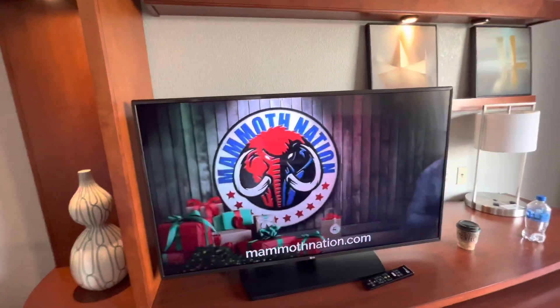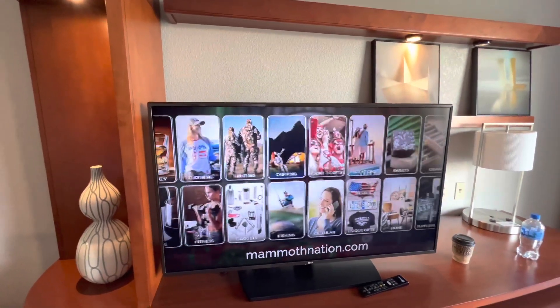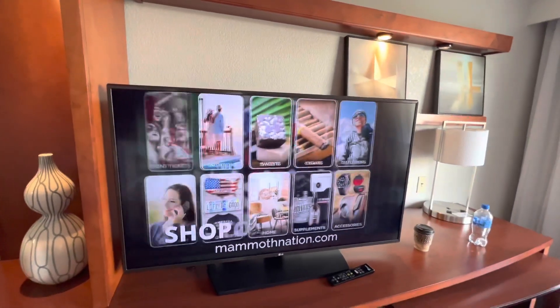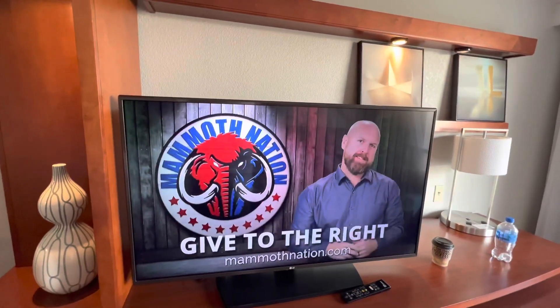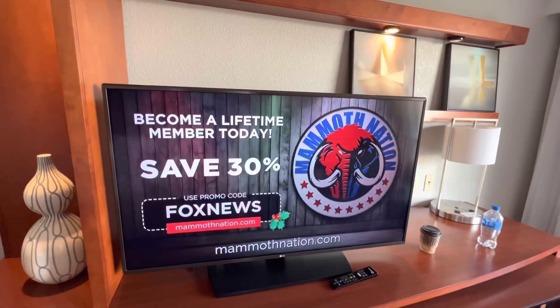One thing about this TV — it's a smart TV, it's an LG. It takes several minutes to come on, so I was turning it on and off last night until I finally gave it enough time to come on.